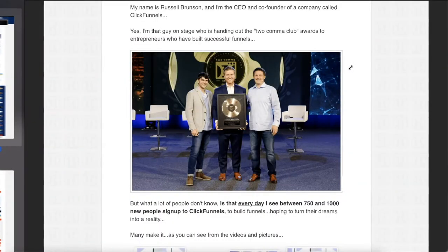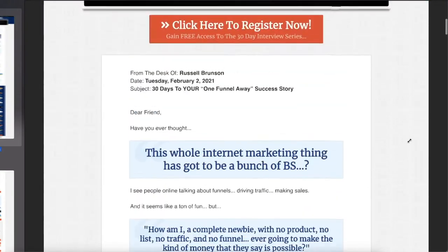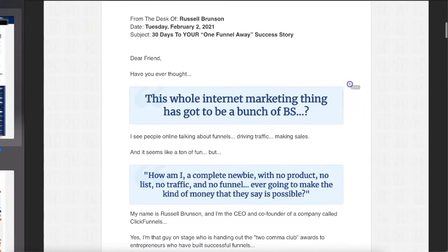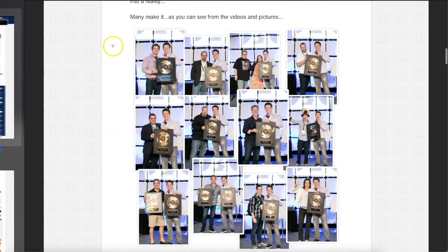I want you to see how this page is structured. First, there's a very attractive hook to grab attention. There's a very nice, well-organized video with a button right below it. Scroll down and you have your sales letter with the big relatable points bolded. Keep scrolling — you've got images of people getting awards. You can actually see that this is working for other people. Even more pictures of people getting awards with Russell. This is the Two Comic Club award — it means you've made a million dollars with a funnel.